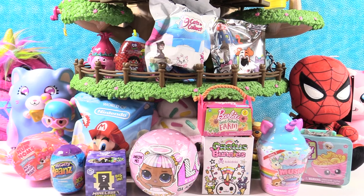Hey guys, it's Shannon and Paul and it's happy blind bag treehouse day once again. That's right, new treehouse, new toys Paul — which toy are you gonna open first today?